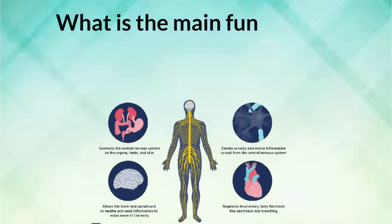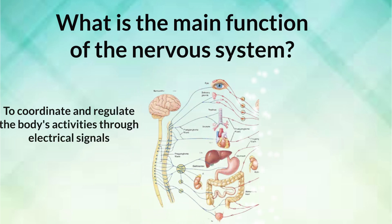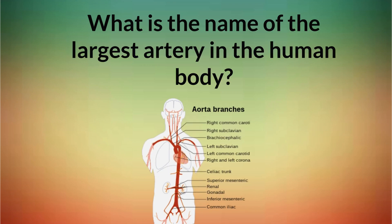What is the main function of the nervous system? To coordinate and regulate the body's activities through electrical signals. What is the name of the largest artery in the human body? Aorta.